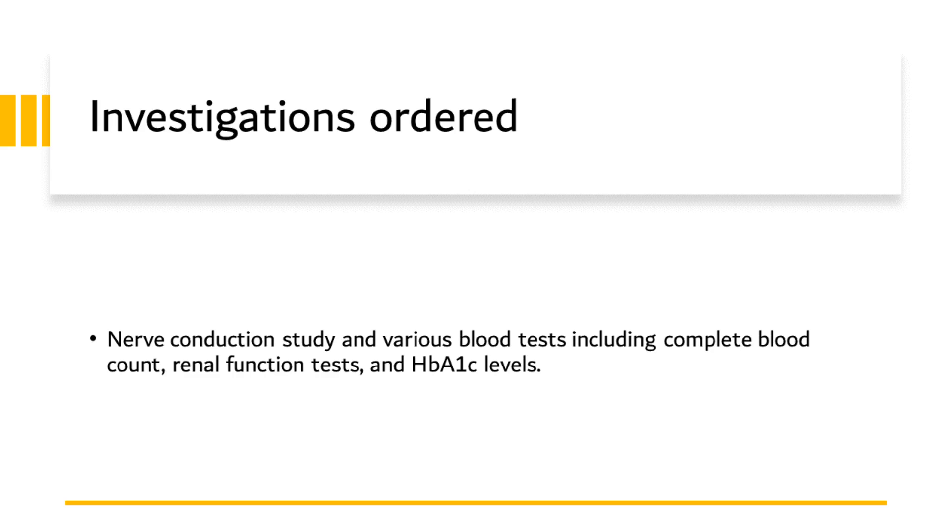Given the patient's symptoms, medical history, and our physical examination findings, we opted to conduct several diagnostic investigations to gain further insight into her condition. First, we ordered a nerve conduction study — a specific type of neurodiagnostic test designed to measure the speed at which an electrical impulse moves through a nerve. The presence of tingling and numbness, coupled with the physical examination findings, suggested a potential problem with nerve function in the patient's feet. The nerve conduction study was thus a crucial step to establish the presence of any form of neuropathy, and in this case, potentially diabetic neuropathy.